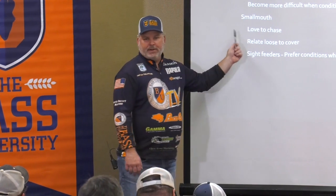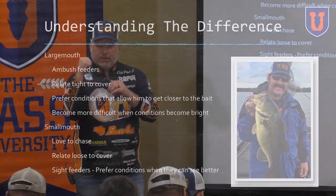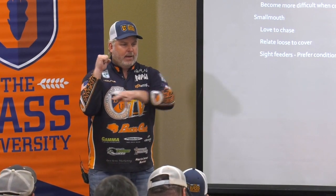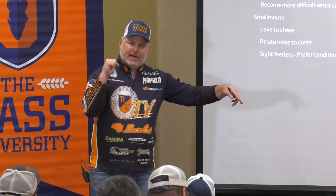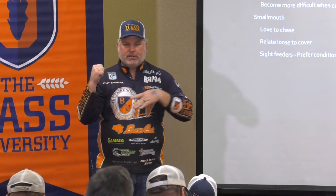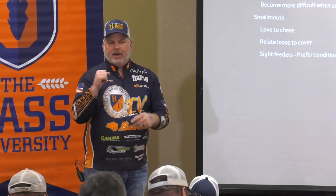Smallmouth are a little different. They're swimmers. They love to chase, they love to cover flats, they love to move, they love to chase schools of baitfish, and they relate loosely to cover. For instance, a rock out on a flat - a largemouth is going to pin his nose right to it, come out and ambush, and live on that rock. A smallmouth is going to be satellite around that rock, swimming around, trying to chase baitfish into the rock, push baitfish up to the surface, and swim around that rock. He relates to it a lot looser than a largemouth will.